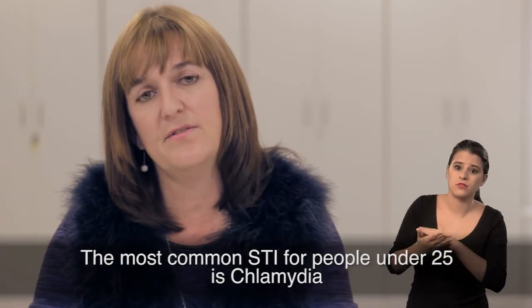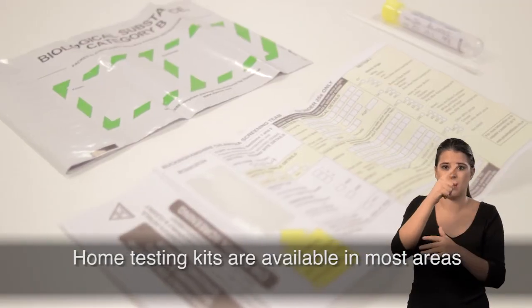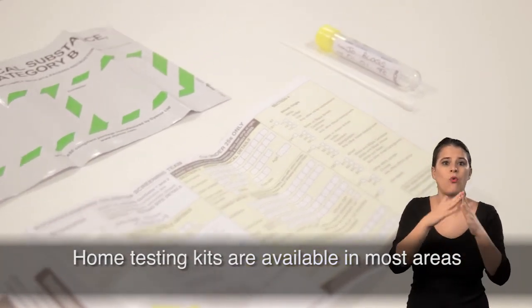The most common STI for young people under 25 is chlamydia, and home testing kits are available in most areas.